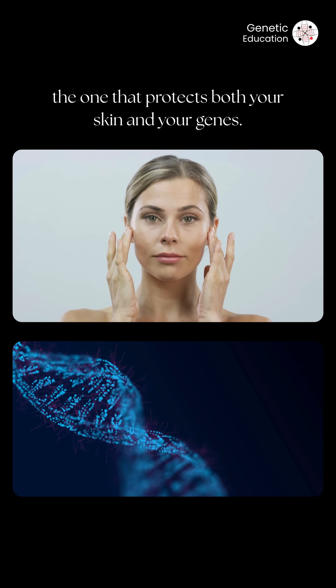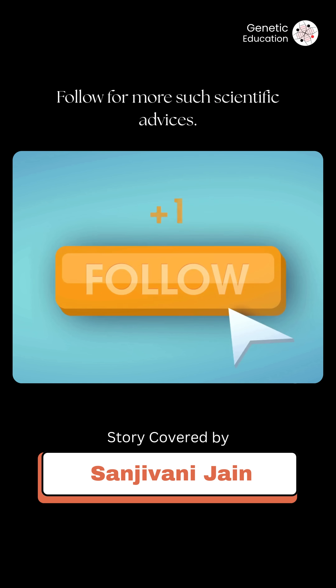At the end of the day, it's not about skipping sunscreen — it's about choosing the right kind, the one that protects both your skin and your genes. Follow for more such scientific advice.